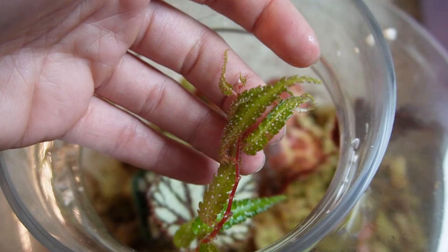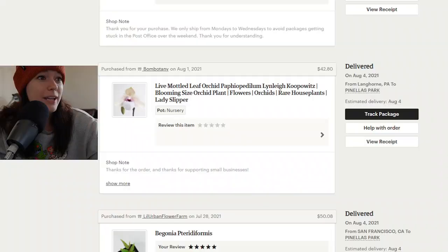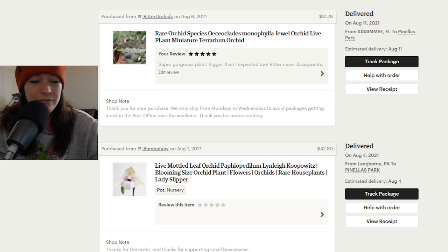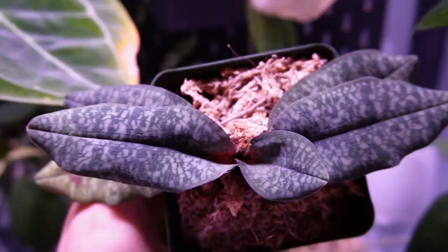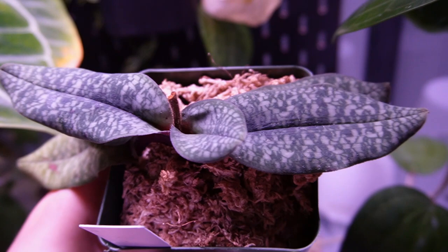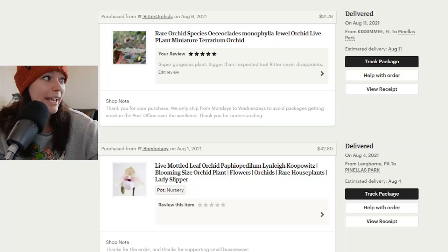We have two plants left and both of them are orchids. I bought a paphiopedilum linleyanum for $42, which I think was a really good price for the type of paph that it is. Here she is — not a ton of new things happening but she still looks good and alive, and we love that. This leaf arrived to me half broken so I'm not really surprised that it's finally yellowing.